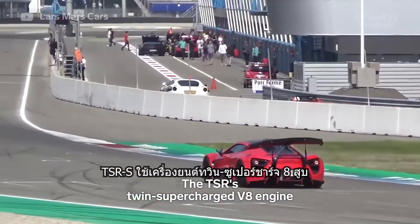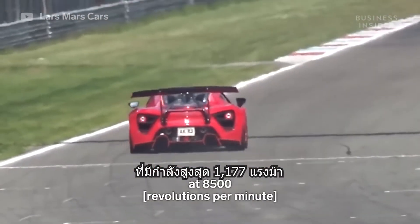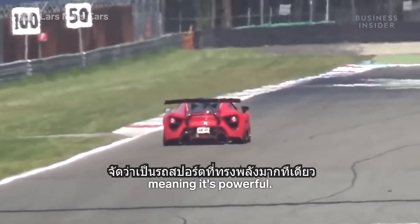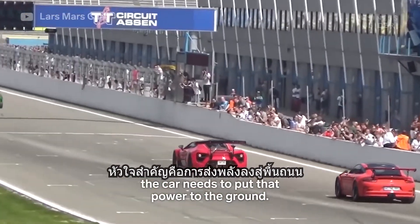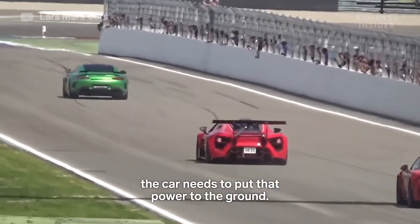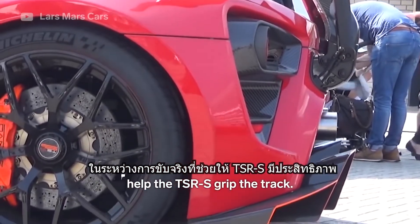The TSRS's twin-supercharged V8 engine puts out 1177bhp at 8500rpm, meaning it's powerful. In order to translate all that power to speed, the car needs to put that power to the ground. Here's how the centripetal wing's on-the-fly adjustments help the TSRS grip the track.